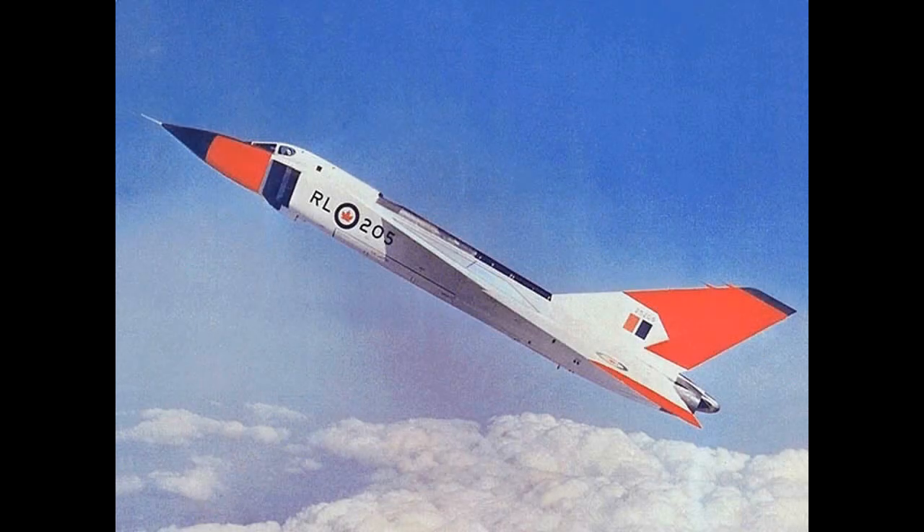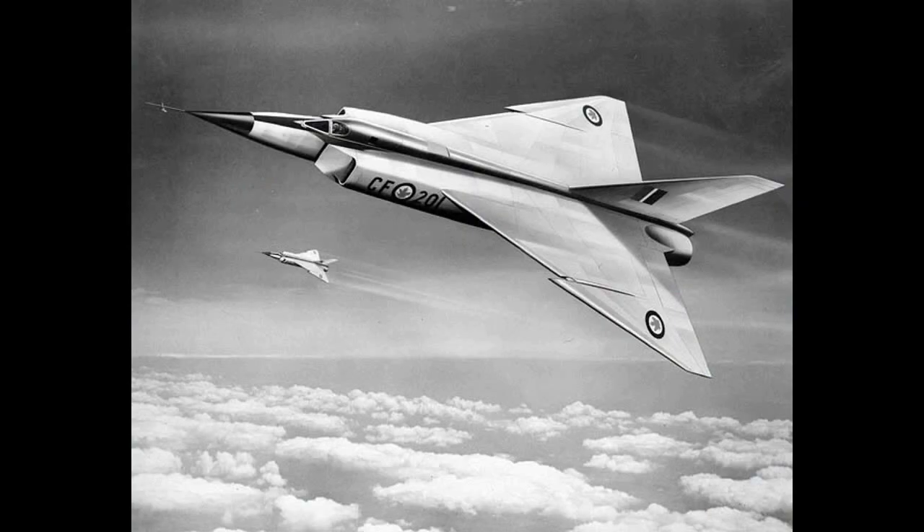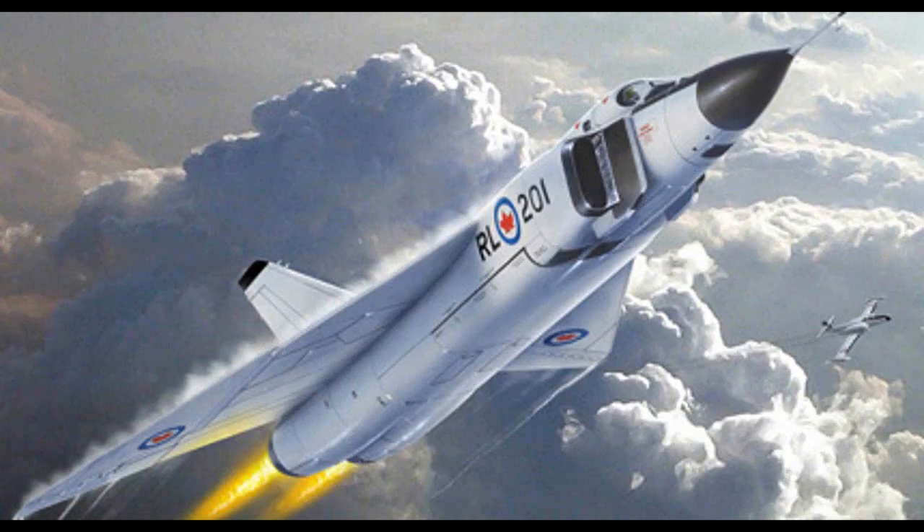Now go visit the library, museum, bookstore, or the internet to learn for yourself the intriguing and tragic story of this amazing aircraft — maybe the most amazing of them all: Canada's own, the Avro Arrow.